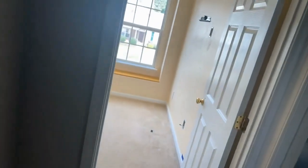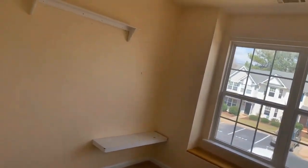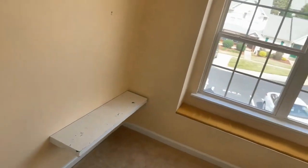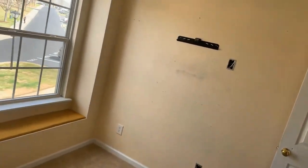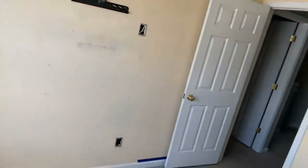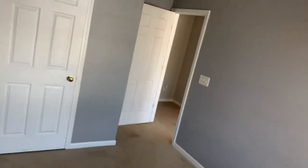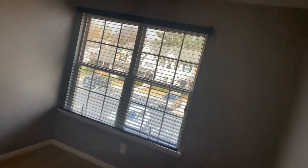As we go into bedroom number two — this bedroom is yet to be painted, and there's still some work going on in the home, but I'm pretty sure it'll be handled before you're ready to move in. And our final bedroom, number three. This bedroom is slightly smaller than the other, but still, you don't feel cramped.